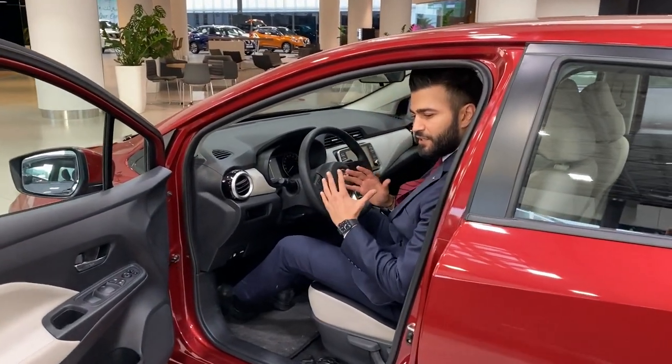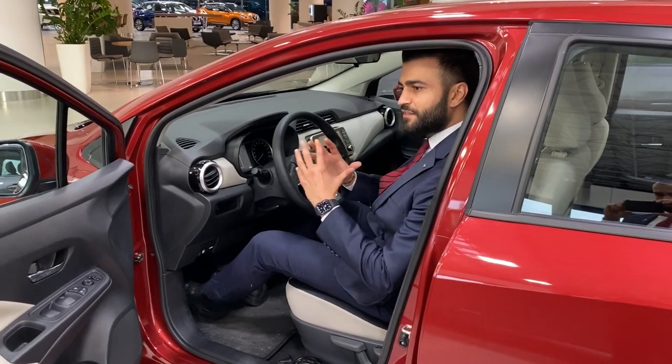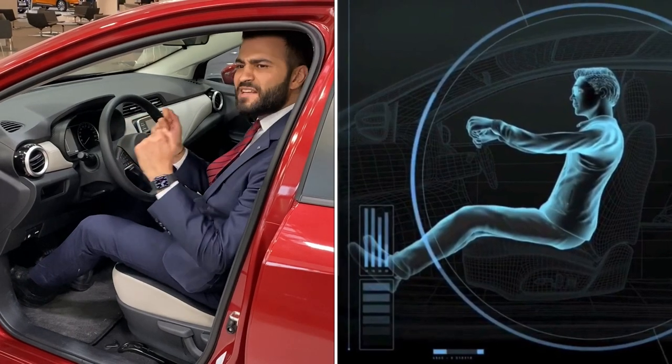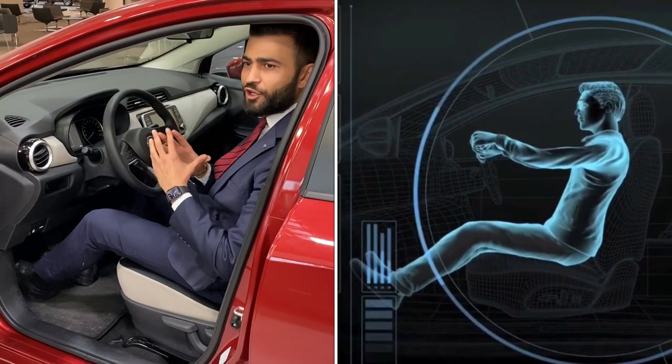The seats of the Sunny feature Nissan's latest technology called zero gravity seats, providing amazing comfort and less fatigue, especially on long trips.